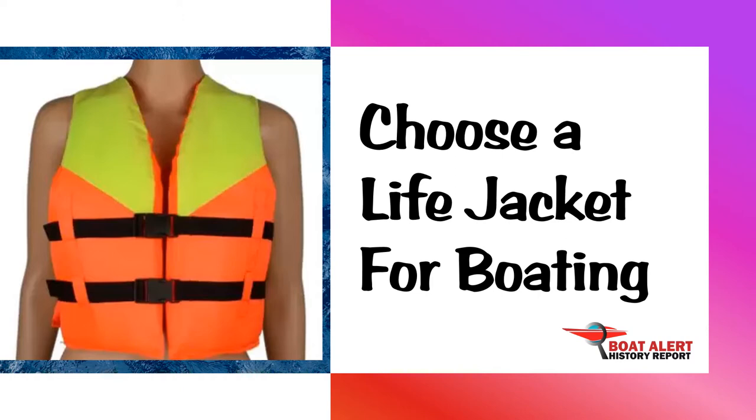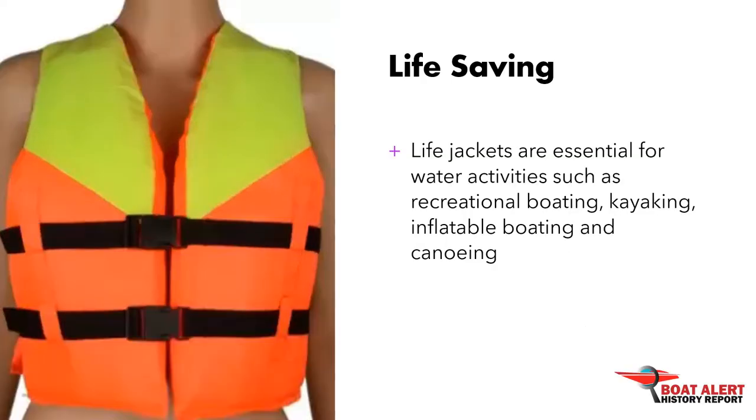Life jackets are essential for water activities such as recreational boating, kayaking, inflatable boating, and canoeing. We will discuss what they are, legal issues, and their types. Remember to remove life jackets and other equipment from the boat when it is in winter storage. We covered this in the article on the ways to keep your boat safe and secure in winter storage.